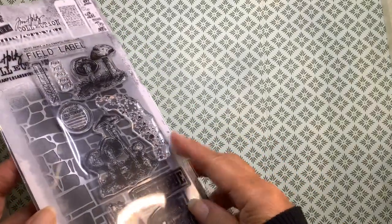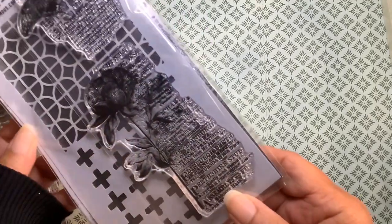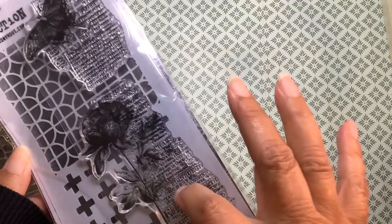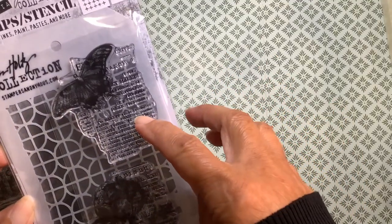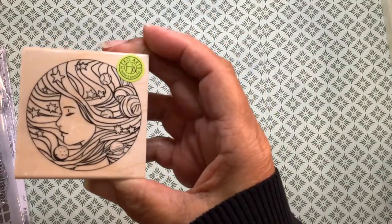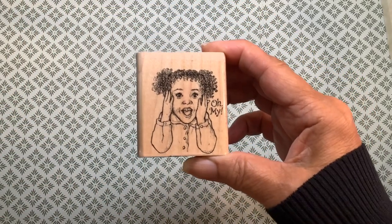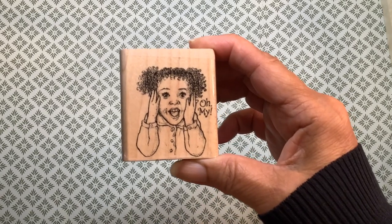This one is a background stamp with a flower and a butterfly. I also picked up this wood-mounted stamp because I'm into these faces lately. And not from Joann's, but from my local scrapbooking store in the resale section, I picked up this little girl — I think she is just adorable, and she's saying, 'Oh my.'